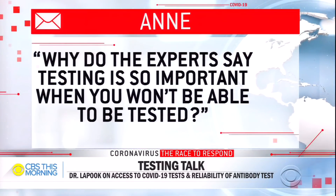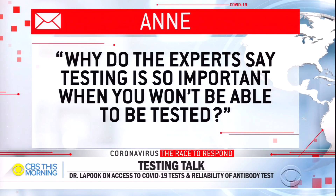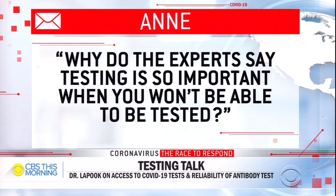So we have a question from Ann. She says: I thought you could only get tested if you're symptomatic and have a doctor's note. Why do the experts say testing is so important when you won't be able to be tested? This is a really great question, especially after a piece where a medical worker couldn't even get a test from her own hospital. Yeah, absolutely. We absolutely still do not have enough widespread testing. We don't have the ability to test every single person we want to test with either test — the diagnostic test or the antibody test.